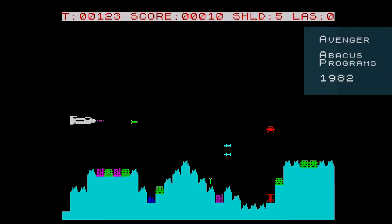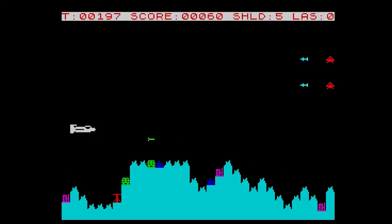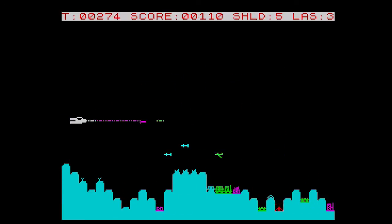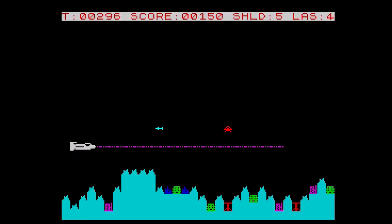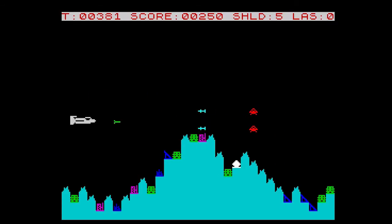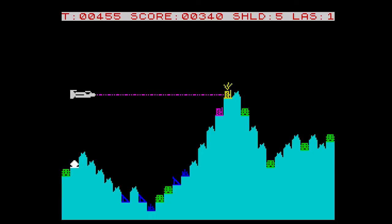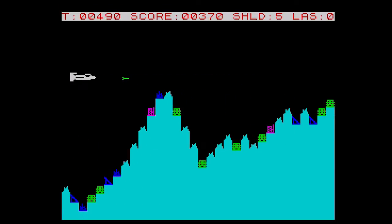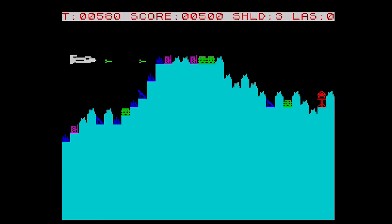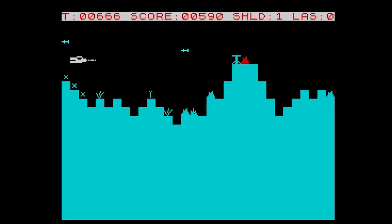The first game is Avenger from Abacus Programs, released in 1982. Being a very early release, it's no surprise the game is far from arcade perfect. The landscape judders across the screen and the ship is limited to just up and down movements — no left or right. You have a laser and bombs, but if you use the laser too much it will overheat and revert to only firing slowly. Ground-based enemies fire projectiles that can only be destroyed by bombs — your laser is useless on them. The best plan is to just keep bombing. The laser can kill airborne enemies, which also fire missiles back, sometimes making for a very busy screen.